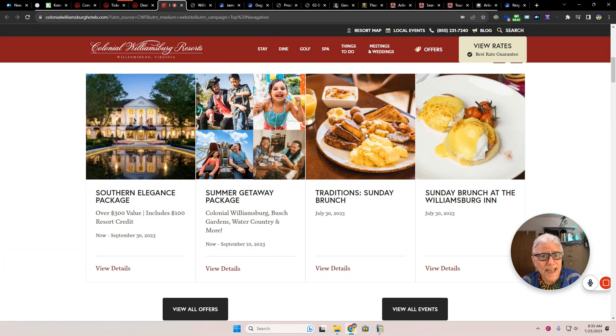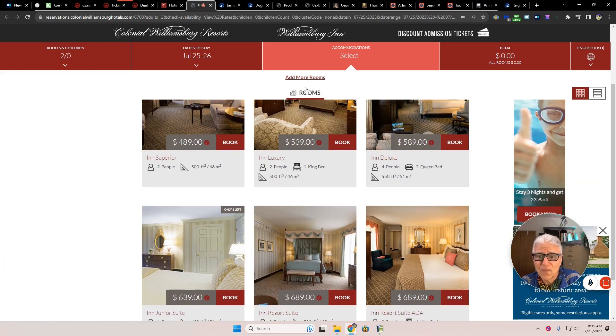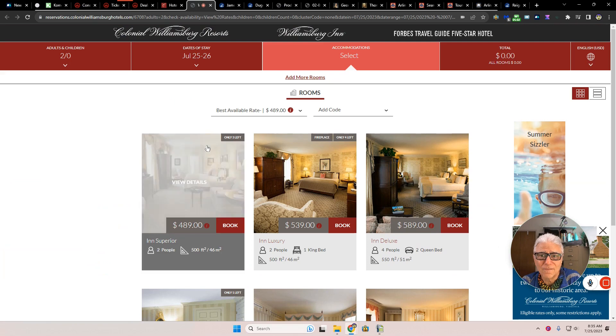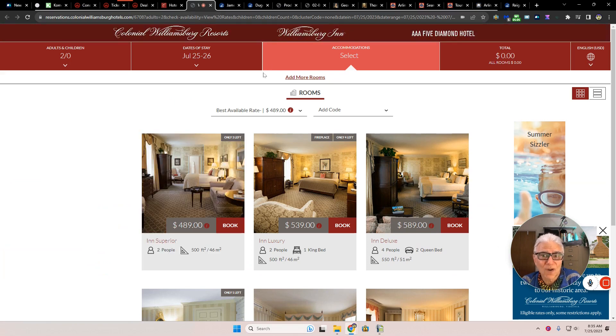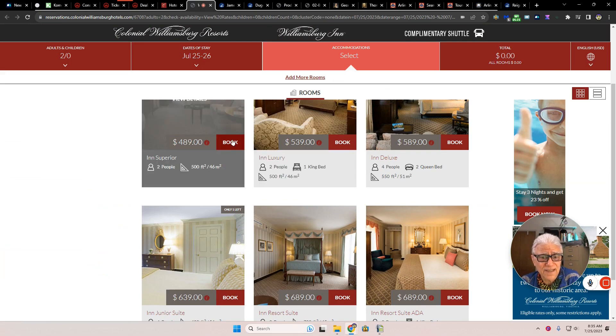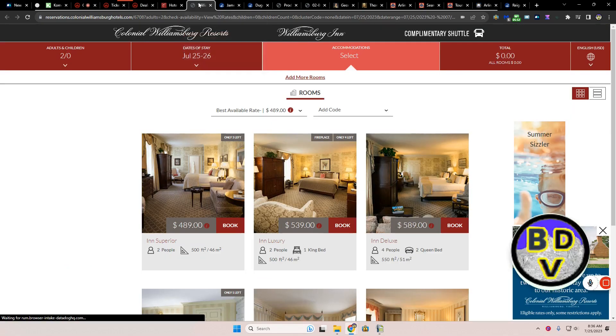At the Colonial Williamsburg Inn, the best available rate is $489 a day. Now, when you add in the fact that you're getting two tickets for free, that's not bad — but it's still not $79.99 a day. This is a good way to get your kids more interested in history.